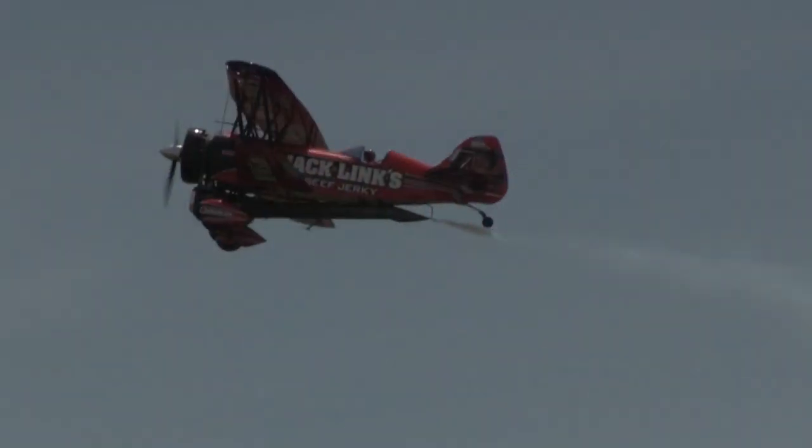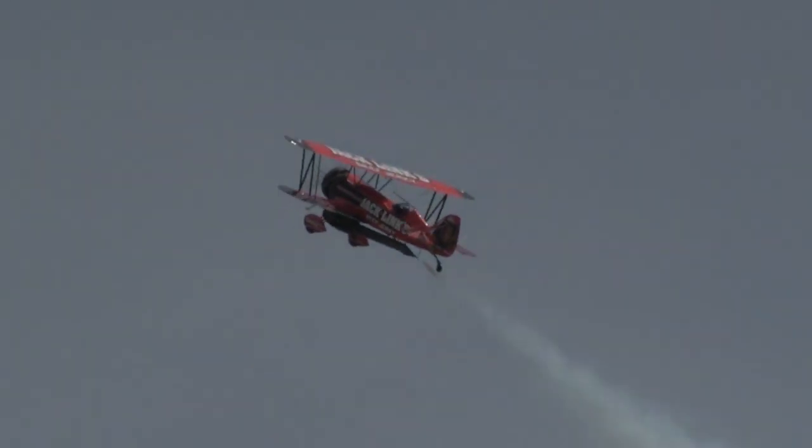You're going to see this airplane do some very unique things today, and it's a one-of-a-kind experience. We're excited that you're here. My name is John Klatt, owner of the Screaming Sasquatch. We're proud to bring this to Thunder Over Michigan, and we're going to see you with the Jack Link's Beef Jerky Screaming Sasquatch — I can't wait for you to see it.